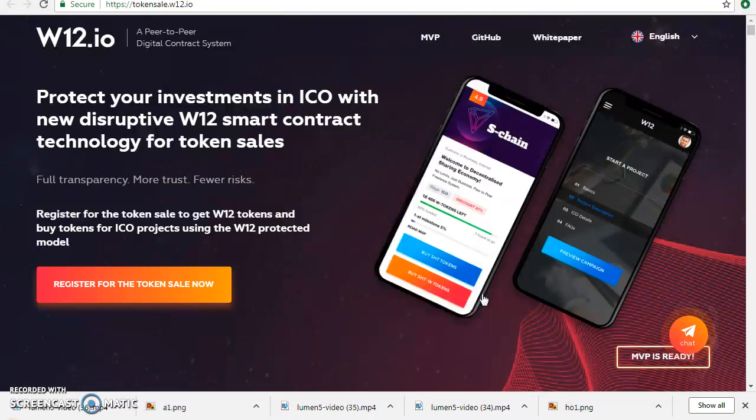We accept ETH, LTC, BTC, and ETC. Our hard cap is 80 million, which is between 20,000 and 25,000 ETH. Our token sale starts from July 27, 2018, and will end on September 27, 2019.